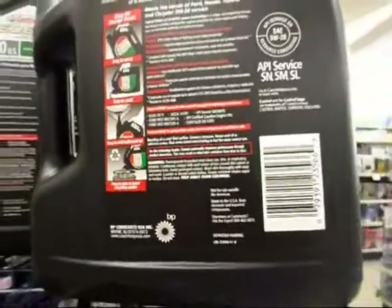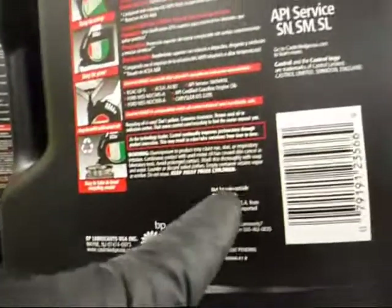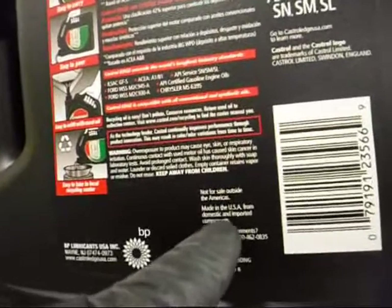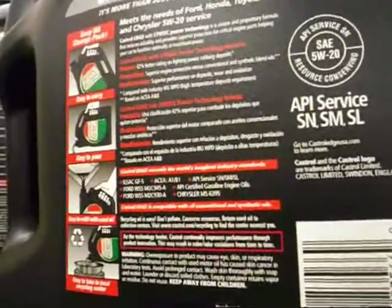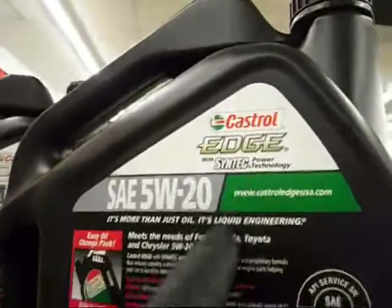Am I going to get in trouble making a video in the oil store? BP Lubricants USA, Wayne, New Jersey. Not for sale outside the Americas. Made in the USA from domestic and imported components. Castrol Limited, Swindon, England. Castrol Edge 5W40.